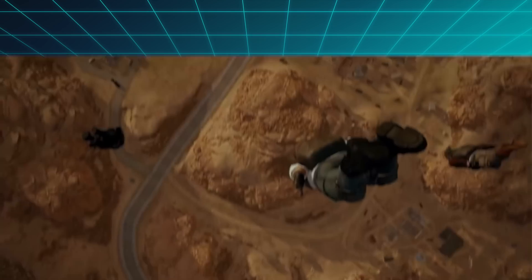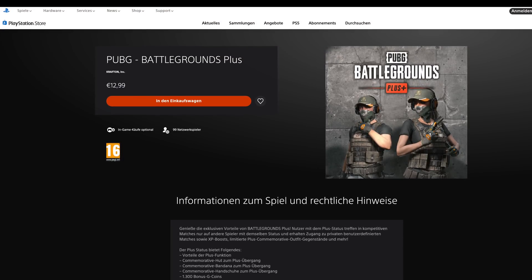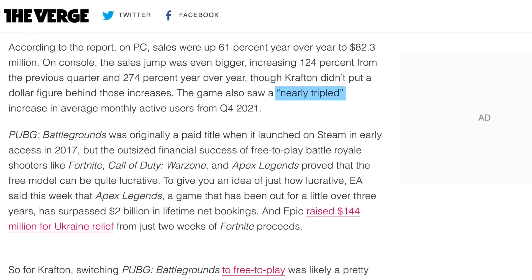My second story of the week is going to be a short one, describing just how much more money the game PUBG made when it decided to become free-to-play. Developer Krafton used to charge $29.99, but then went free-to-play on January the 12th this year with optional in-game purchases. One of those was Battlegrounds Plus, a one-time $13 upgrade that gives you access to ranked modes and in-game items like a hat. Active monthly users apparently nearly tripled, but revenue from PC sales also went up by 61%, and console revenue was up 124% from the previous quarter too.